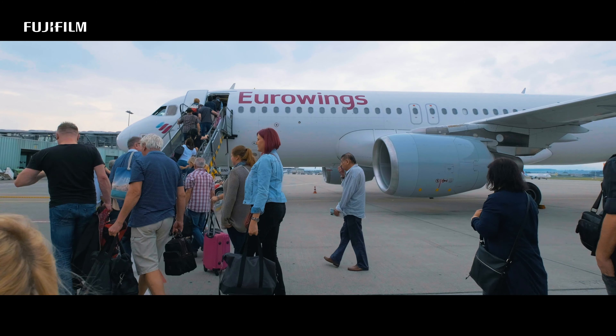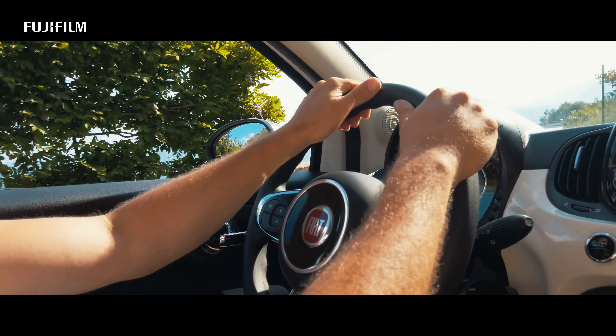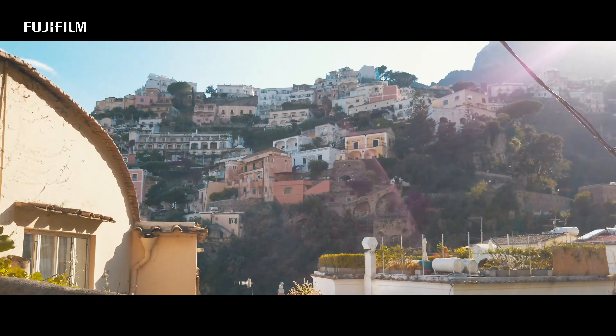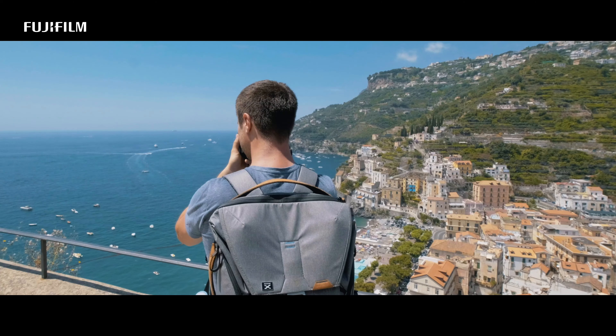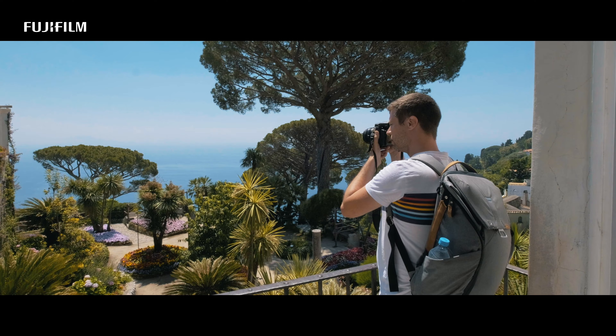Destination: the Amalfi Coast in Italy. Even though I love to work with prime lenses, it's really strange to pack just one prime lens for a trip like this. We spent six days in Italy — six days with different locations, different subjects, but one thing stayed the same: the focal length.